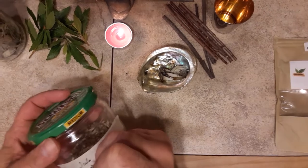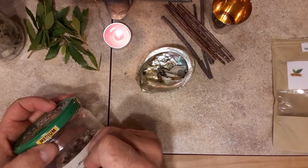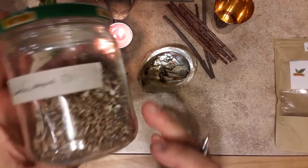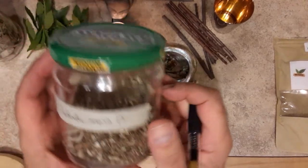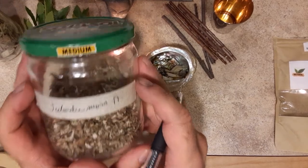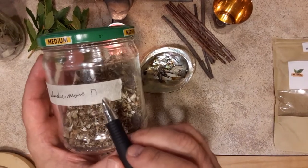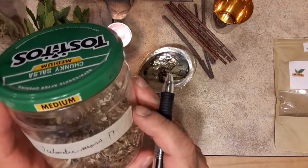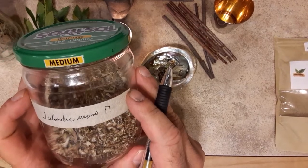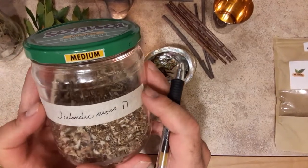Marking the jar now — Icelandic Moss — and its corresponding rune is Uruz. Uruz is one of the primary runes you want to use when working to heal and to grow strong. Uruz looks like a kind of slanted top bar. Icelandic Moss figures nicely into that in that it's used to cure coughs and colds and any respiratory illnesses.